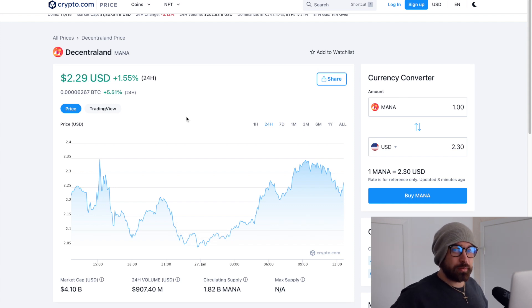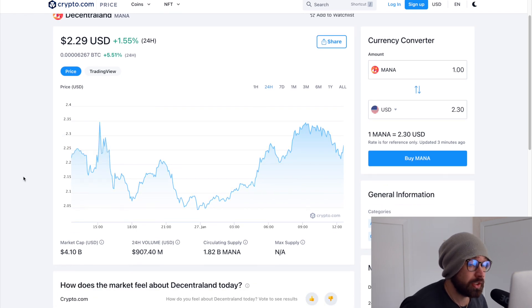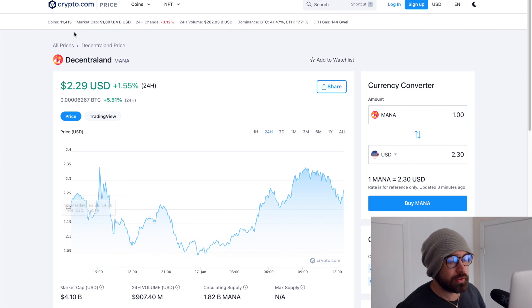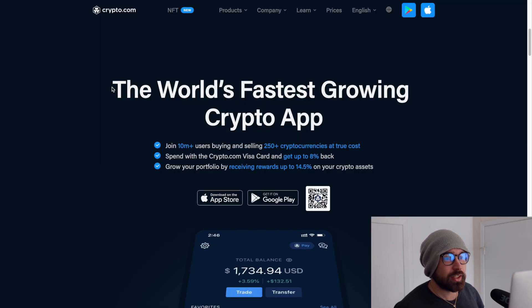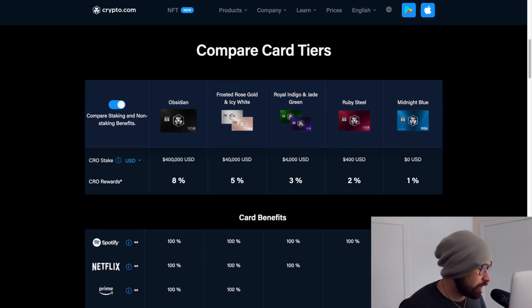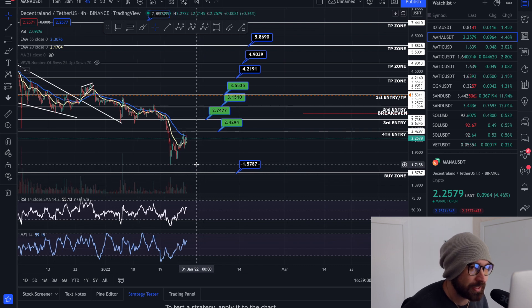Welcome back to Invest and Trade with Jocks. MANA is currently sitting at $2.29, up about 1.5% on the day, with a market cap of $4.10 billion and 24-hour volume of $907 million. If you're new to Crypto.com, sign up through my referral and grab one of the incredible Visa cards for cash back in crypto, free Spotify, Netflix, and travel incentives — plus $25 just for signing up.